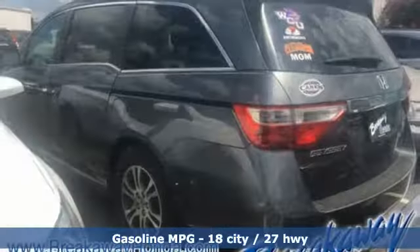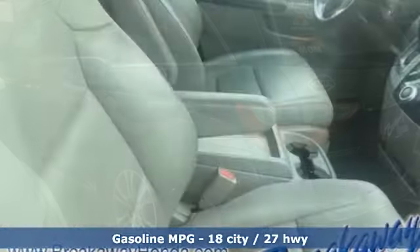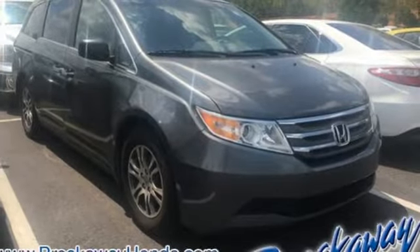Streaming audio, power heated mirrors, front heated leather bucket seats, auto-dimming rear-view mirror, wireless phone connectivity,